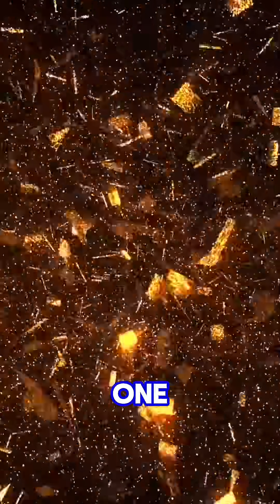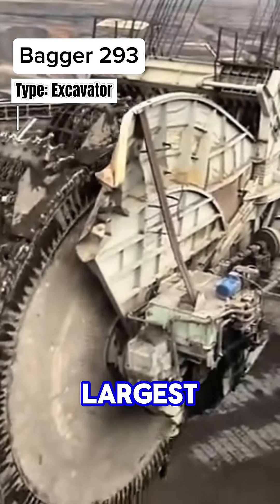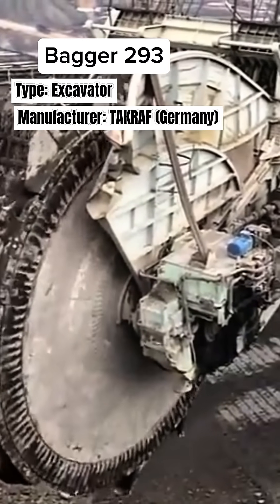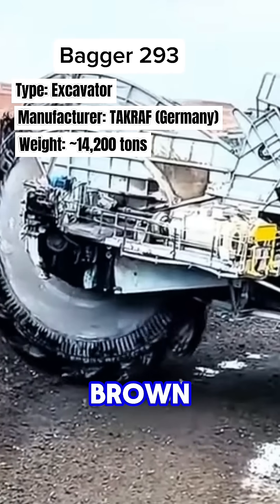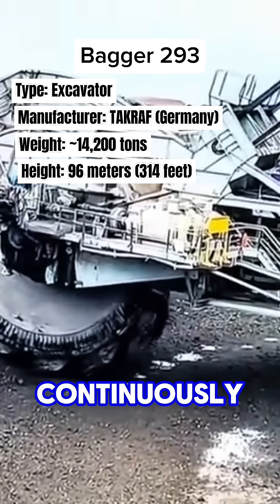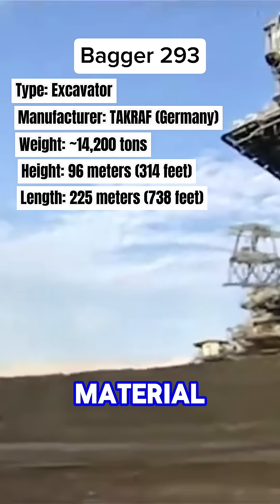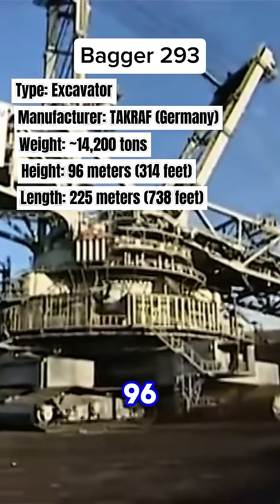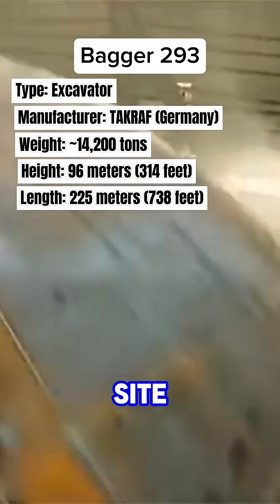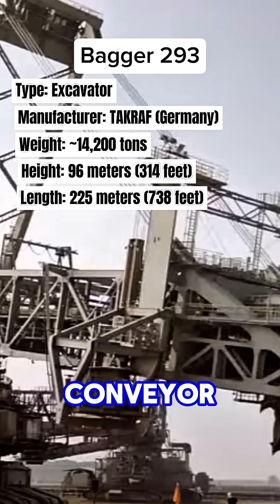Top 1: The Bagger 293 is the largest land vehicle ever built. It is used in lignite brown coal mining. Its massive bucket wheel spins continuously, scooping up to 240,000 cubic meters of material per day — equivalent to 96 Olympic swimming pools. It moves along a mining site, cutting through soft earth and transferring the material via conveyor belts.